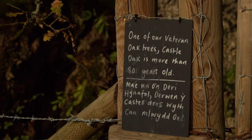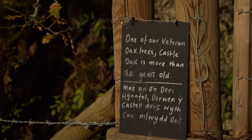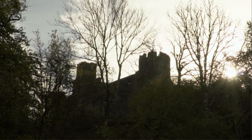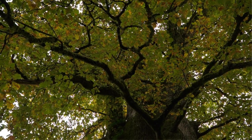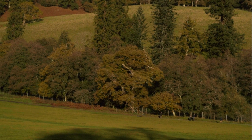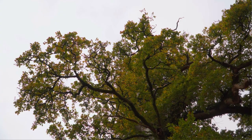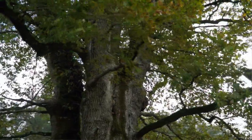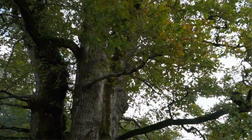Castle Oak is believed to be around 850 to a thousand years old. It's probably been here since the castle was first built, so it's seen an awful lot of history for the area. It's quite significant in that it's probably the oldest tree that we've got on site, measured by both its height and its girth. Its girth is around 13 metres, which gives us an indication of the age of the tree.